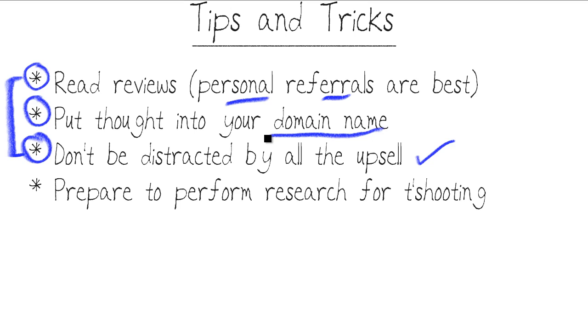Put a lot of thought into your domain name. Think about memorability — you want the name to be as short and easy to remember as possible, but also unique and reflective of your business or personal goals. As of this recording in 2012–2013, chances are the name you'd prefer has already been purchased, so there's always some searching involved. Finally, prepare to do research when troubleshooting — and you will be troubleshooting a lot. Google is your friend and you'll find excellent support links regardless of which host you choose.